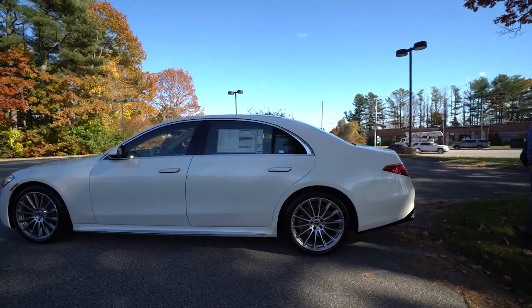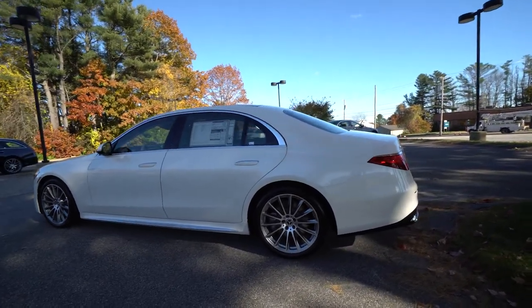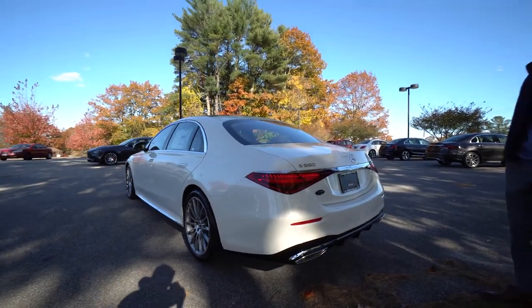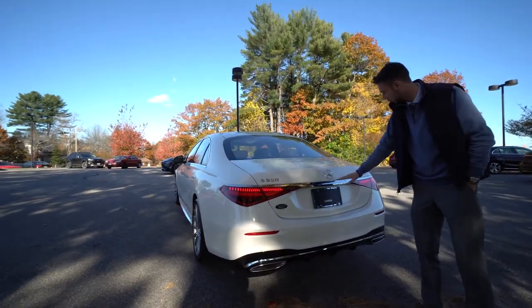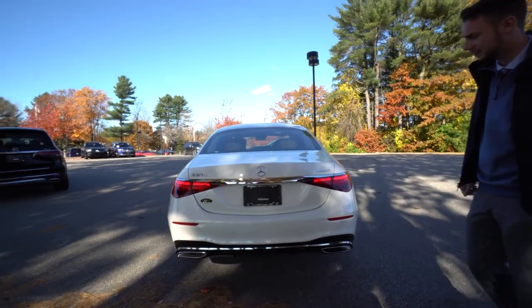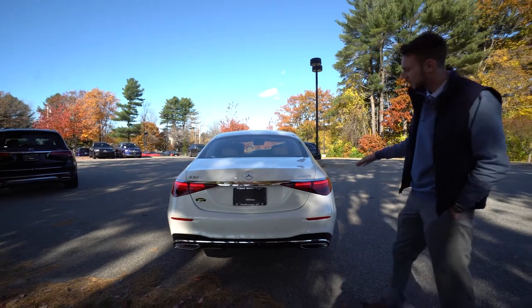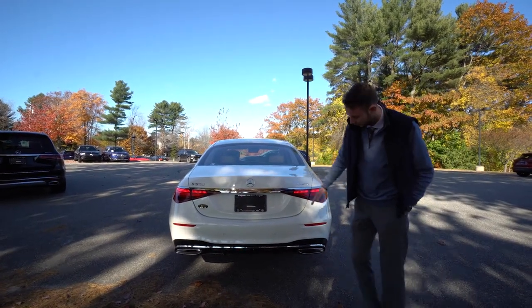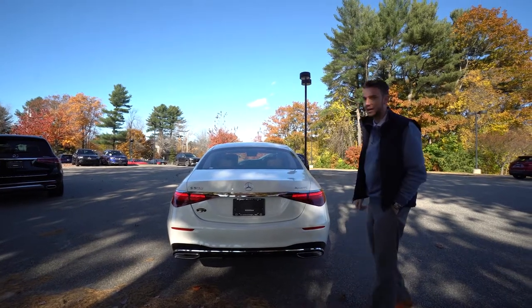Chrome along the rear rocker panel area, and moving around to the back, one of the bigger design changes — like the front grille and headlights — is the rear of the vehicle. Gorgeous wraparound LED taillights. I love the chrome strip across the tailgate and the taillight housings. S500 4MATIC badging — that's the all-wheel drive system. Chrome work in the rear bumper, and we get this nice diffuser as part of that AMG line.